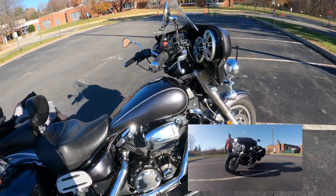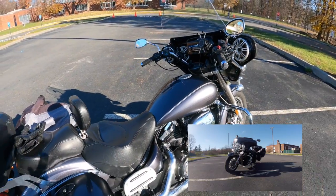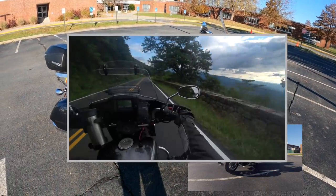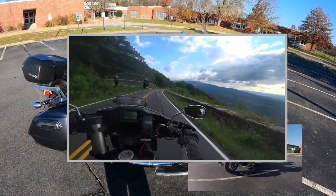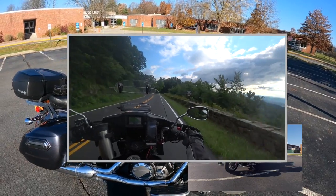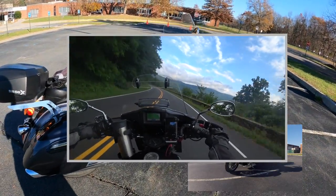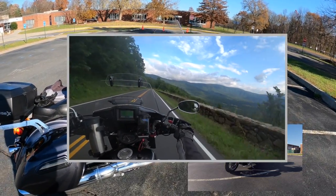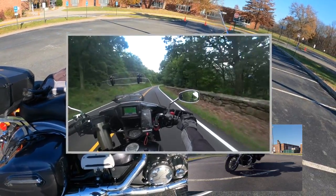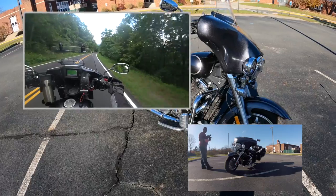I've had the RSTD bars and the Paul Yaffe mini apes on here, and right now I'm back to stock. The mini apes were nice but I didn't like my hands being above the fairing in the wind — what's the point of a fairing then? With any bar setup you still get some hand numbness and back pain; just take a hand off the bar and rest, or stop and take a break.